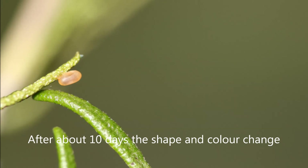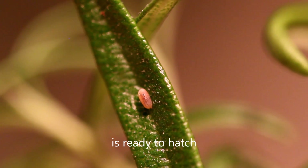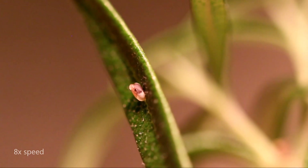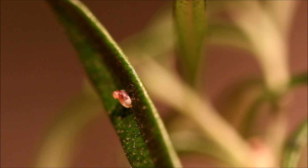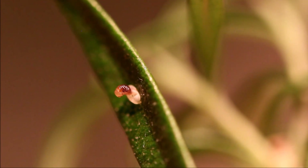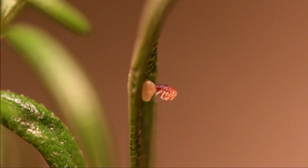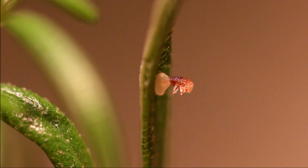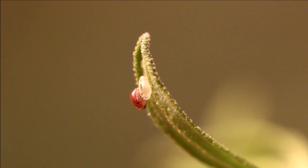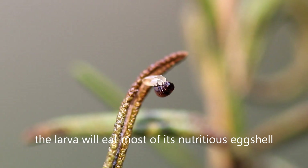After about 10 days, the shape and color change, which means a Rosemary Beetle larva is ready to hatch. The hatching process takes quite some time — about 2 hours. Once the skin or cuticle is hardened and darkened, the larva will eat most of its nutritious eggshell.